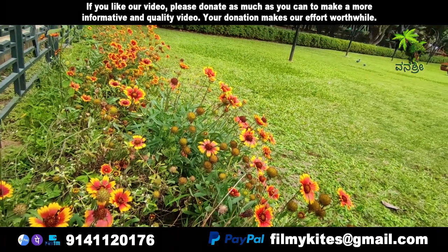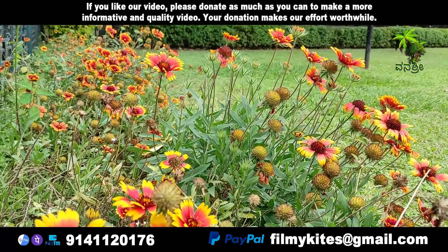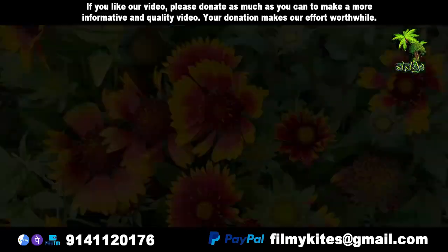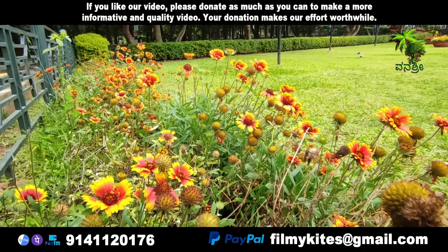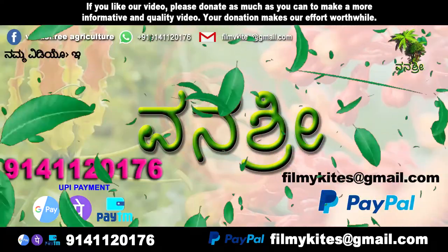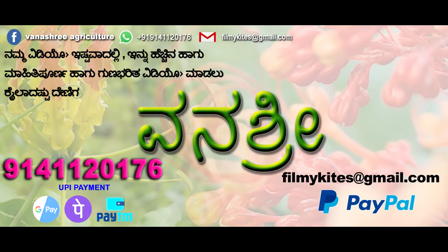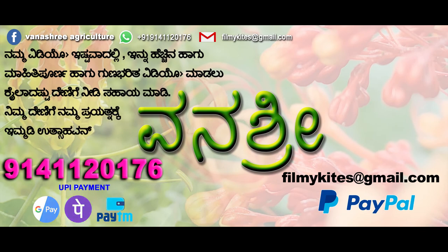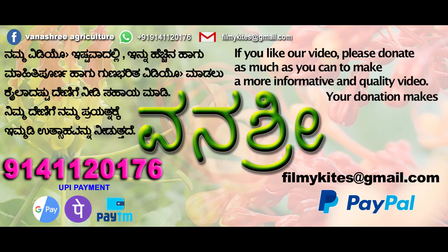It blooms practically year-round in some areas, but more typically in summer to early fall. The fruit is an achene, almost pyramidal, hairy, and prolonged by a pappus 5–8 mm in length.